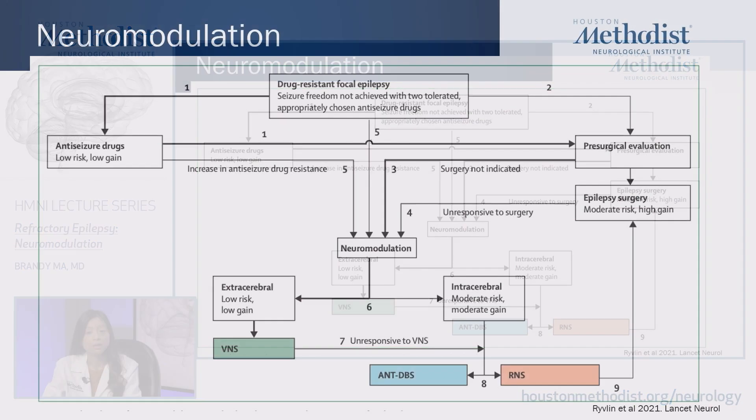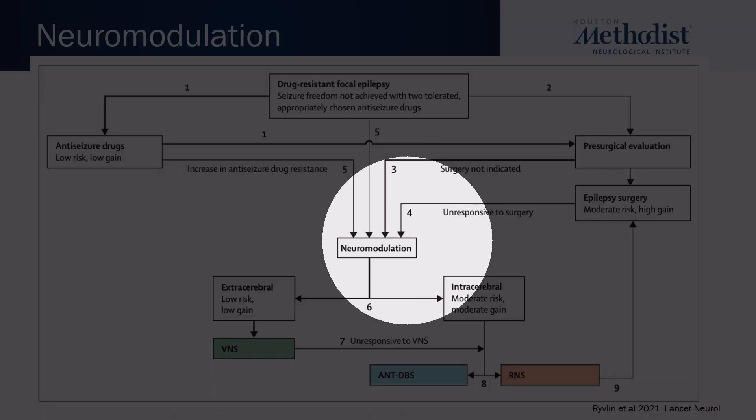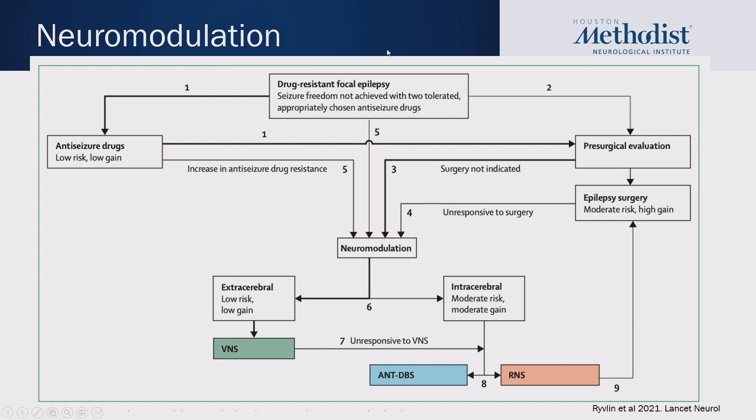This is a flow diagram from a recent article by Rivlin et al. in Lancet Neurology showing the potential pathways that patients with drug-resistant epilepsy can go down. The thickness of the flow pathway lines indicates how likely a person is to go down that path during their lifetime. Starting with drug-resistant focal epilepsy, the majority of patients go down pathway one, where they continue to have medications adjusted. Unfortunately, this is low risk but low gain in terms of their ability to reach seizure freedom.